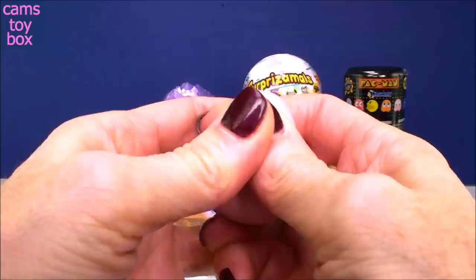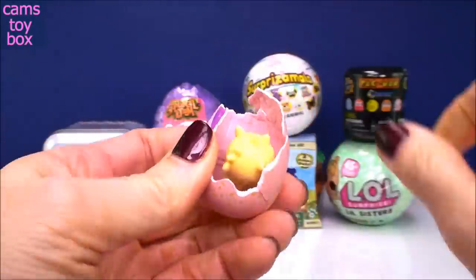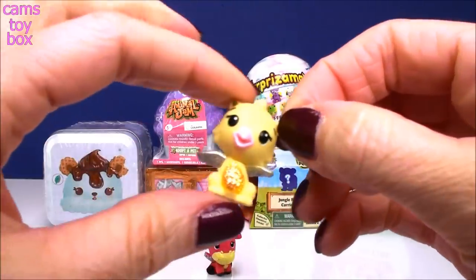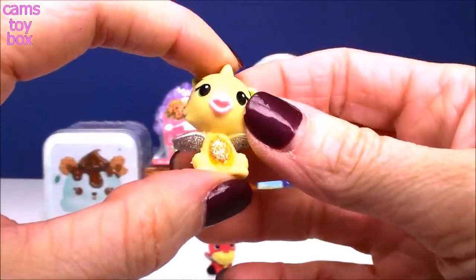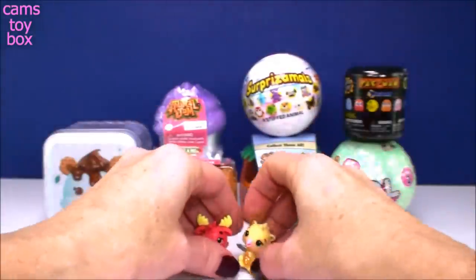Let's see what our other one is. Oh, that one popped right open - that was an easy one to peel back. Look how cute this one is! What a little sweetie! It's like a little dragon, you think? Oh my gosh, look at the glitter on this one's belly. This is so super cute.